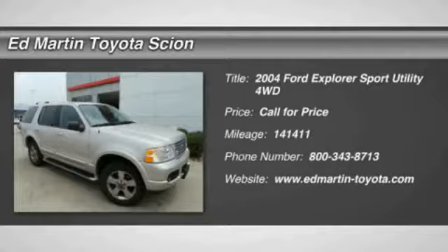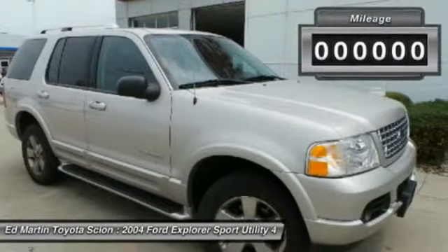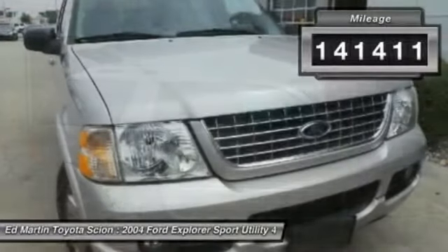2004 Explorer. You've got a lot of capabilities to call on in a Ford Explorer. Don't underestimate your choices. This vehicle has less than 145,000 miles.